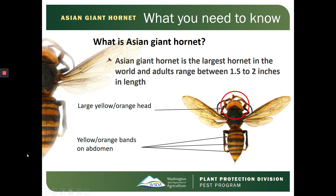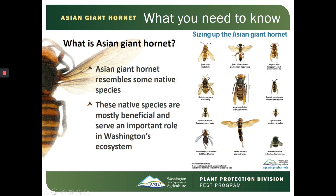It's important to know what the Asian Giant Hornet is. It's the largest hornet in the world and adults range between 1.5 to 2 inches in length. They have a large yellow-orange head and yellow-orange bands on their abdomen. This invasive species resembles some of our native species, and most of our native species are beneficial and serve an important role in Washington's ecosystem.